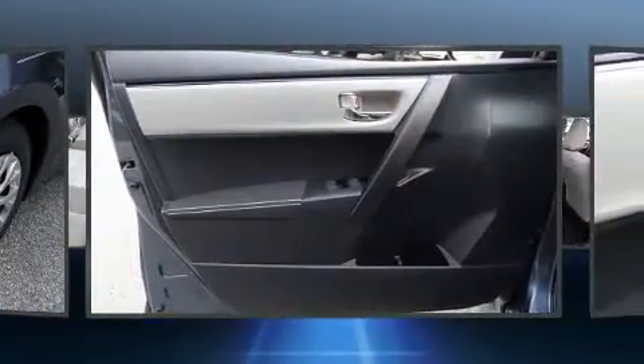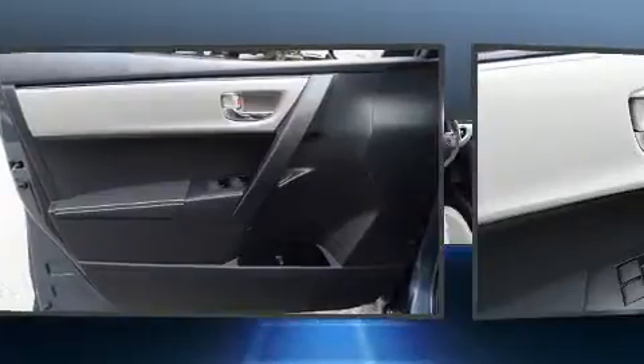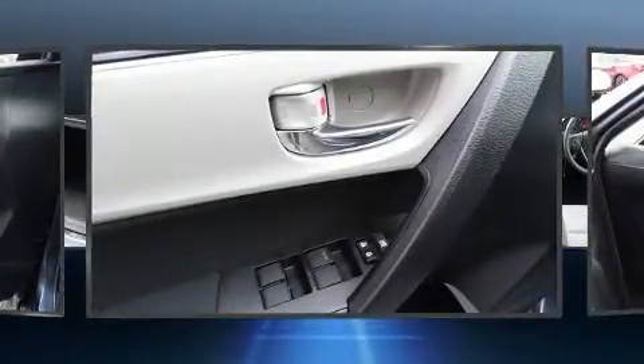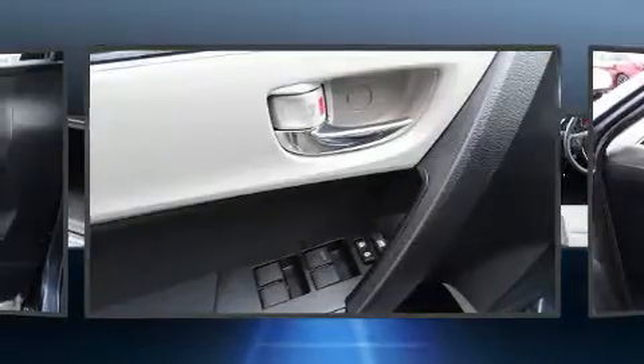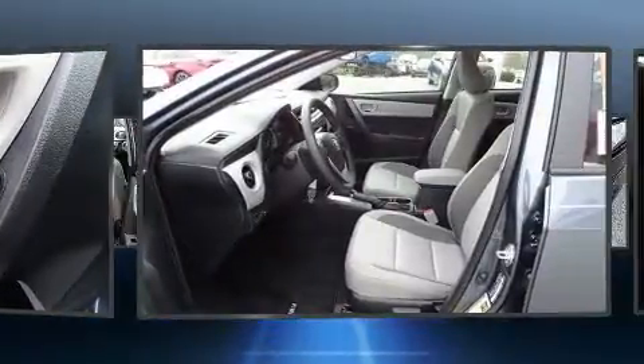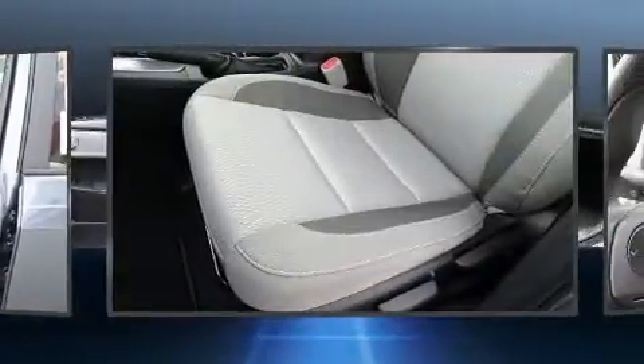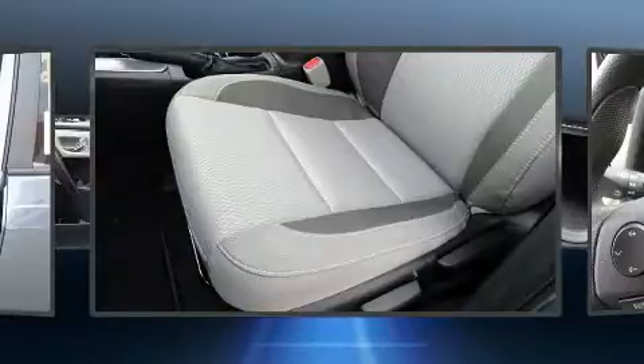Passenger security is always assured thanks to various safety features such as head curtain airbags, front and side impact airbags, traction control, brake assist, ignition disabling, and ABS brakes. Adaptive cruise control maintains a preset distance behind the car ahead of you.